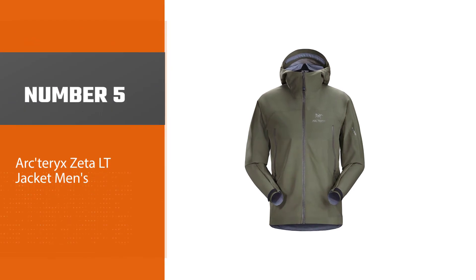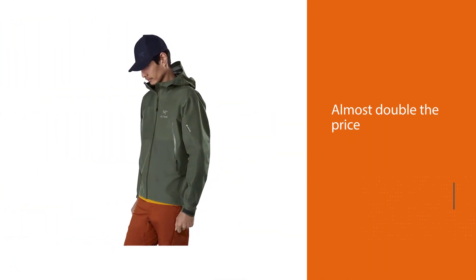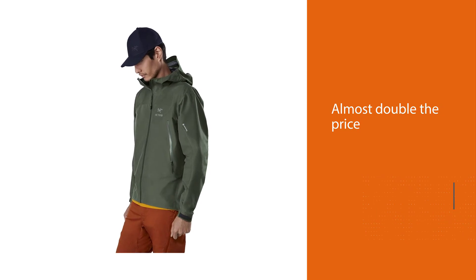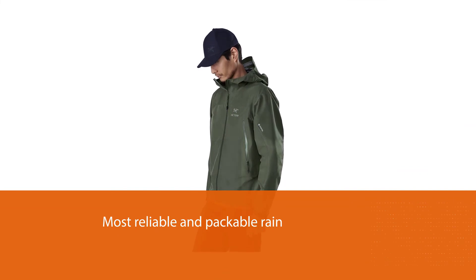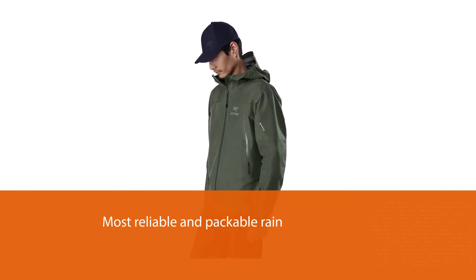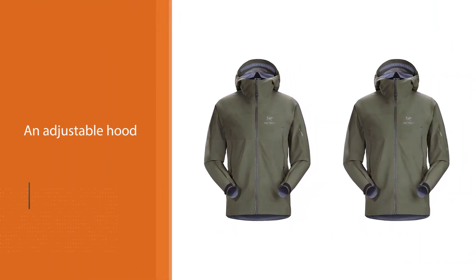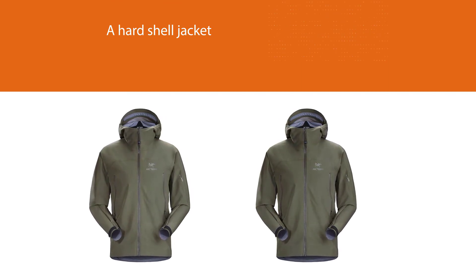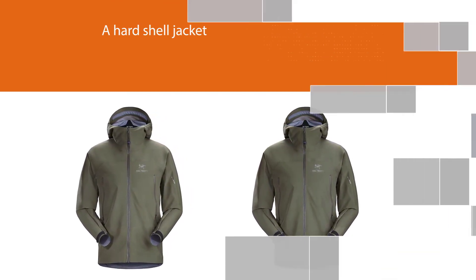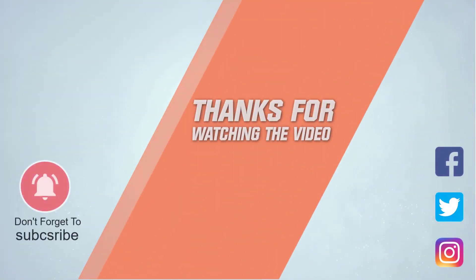Number five: the Arc'teryx Zeta LT Jacket (Men's). If you're a serious hiker and traveler looking for the best gear on the market, the Arc'teryx Zeta LT delivers the highest performance on this list. It also costs the most — nearly double the price of others. However, if price is no problem, you're getting one of the most reliable and packable rain jackets available. It features hand pockets positioned above a hip belt, an adjustable hood that molds to your head, and an outer shell that performs like a hard shell in a very lightweight package. For more details, click the link in the description. Thanks for watching.